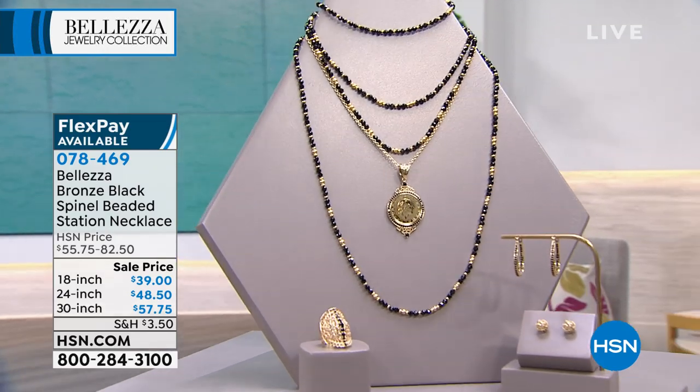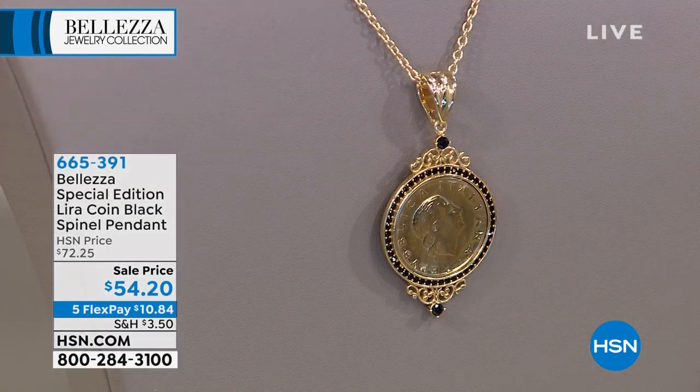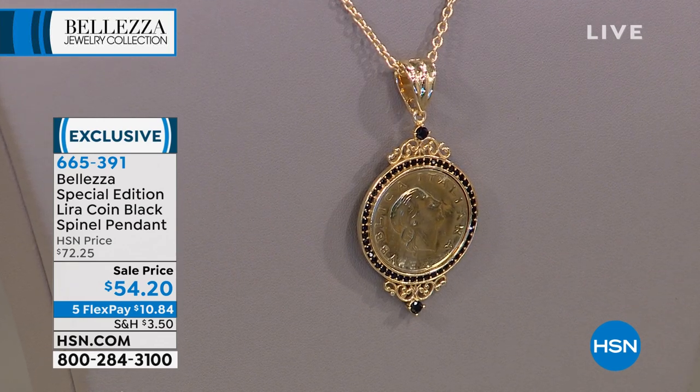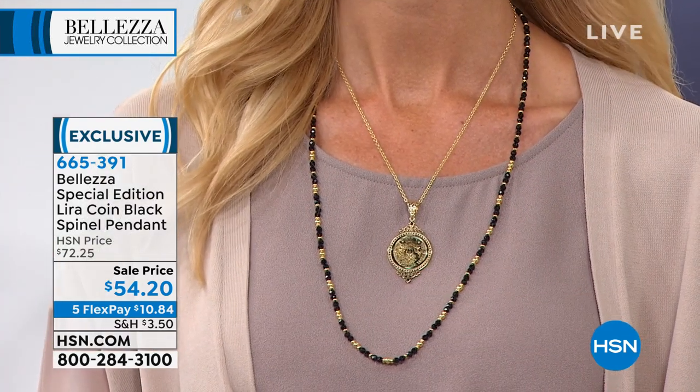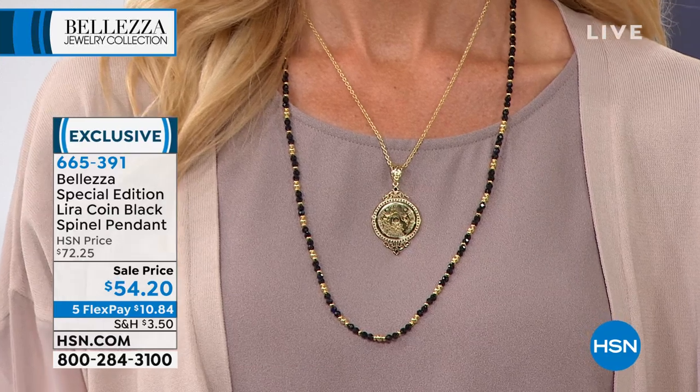The lira coin is such a special piece within the Bellezza collection, and this is a special edition lira coin surrounded by gorgeous black spinel. There's beautiful filigree on the top and bottom, with an additional touch of black spinel accent. The bail on this is actually an enhancer, so you can easily slip it onto different chains, cords, or pearls. Paul carries his 'lira bible' — a book called the Gigante, which is the history of money in Italy.